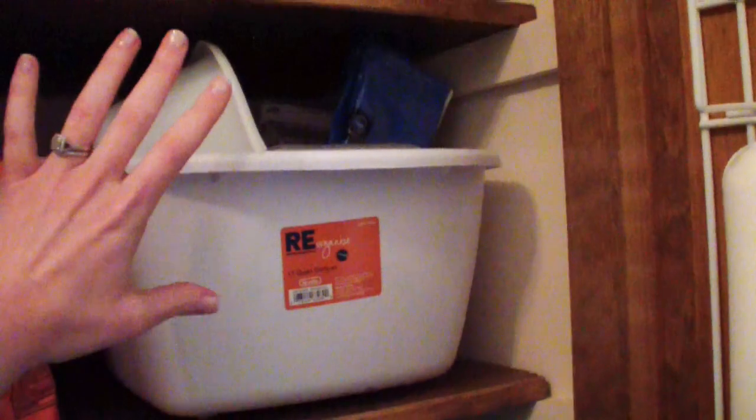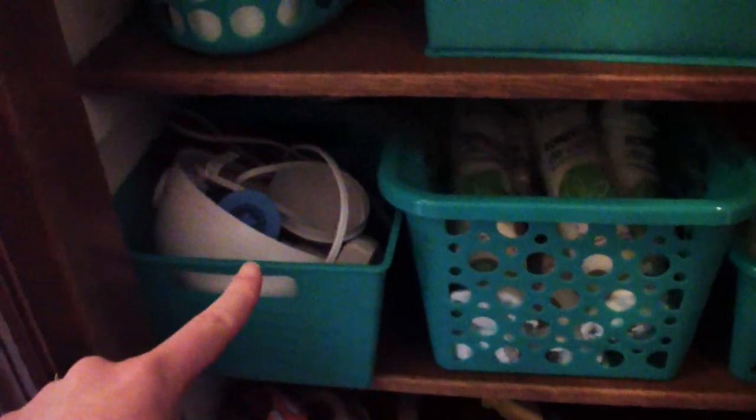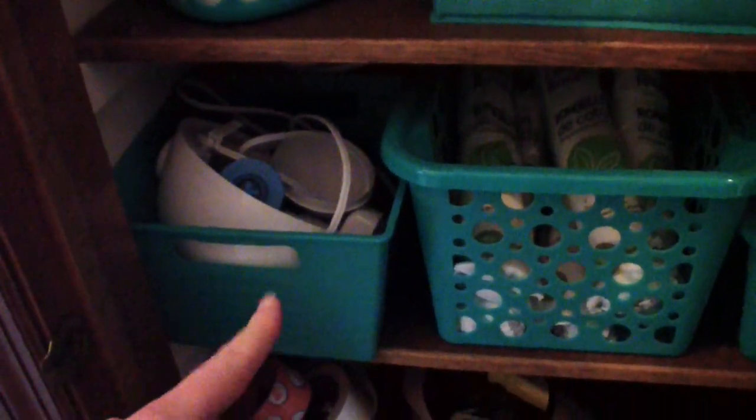This is our foot bath bin — my husband's is this one and mine is that one — and we have some Epsom salt in here, really nice for detox foot baths and very convenient to just grab out. Then on this middle shelf I have some extra toilet paper, a Dollar Tree bin, and a fabric bin with some extra little hand towels for our bathrooms, plus some extra tissues.